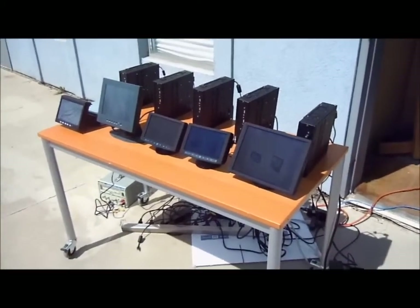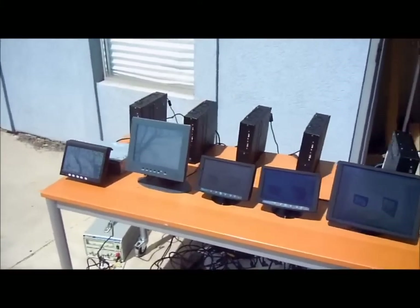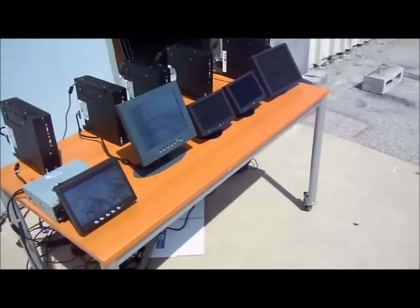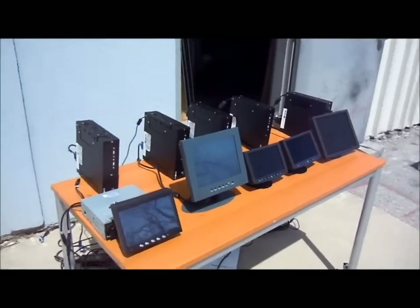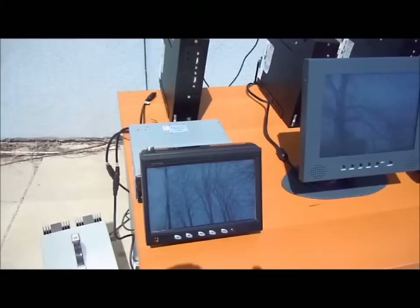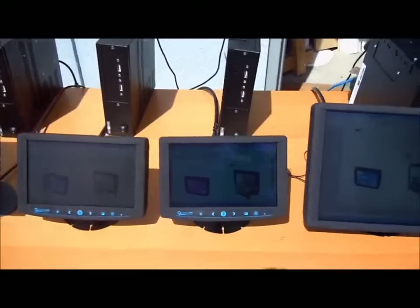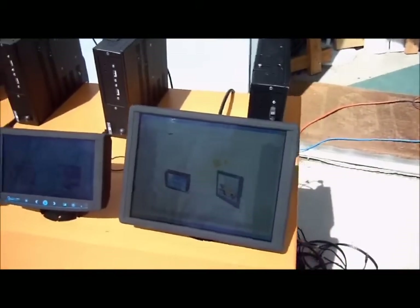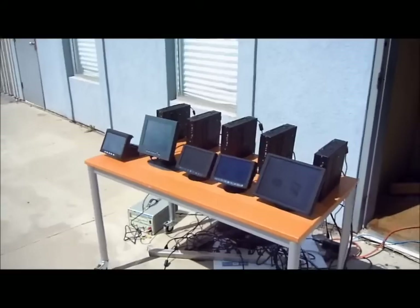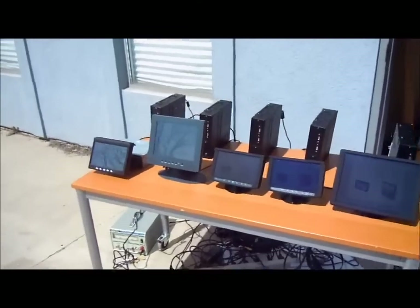Here's a short video on these high-brightness monitors, and it's a perfect sunny day with the sun pointing directly at these things from above. We've got five monitors here.